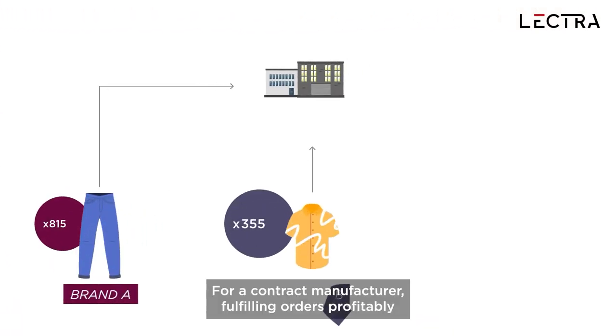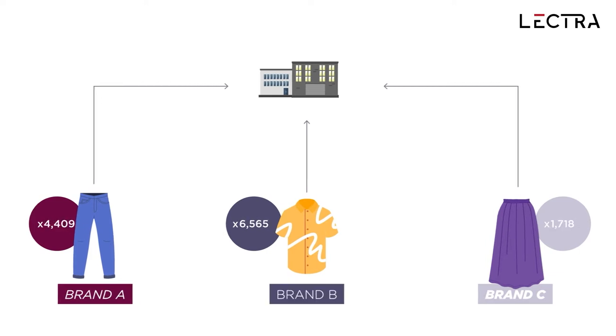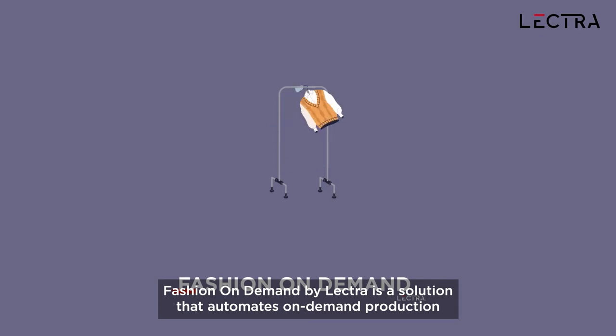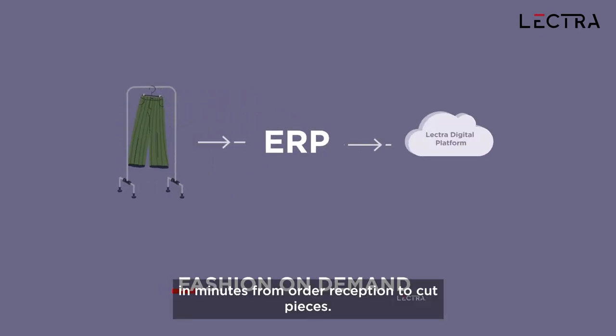For a contract manufacturer, fulfilling orders profitably and on deadline presents multiple challenges. Fashion On Demand by Lectra is a solution that automates on-demand production in minutes, from order reception to cut pieces.